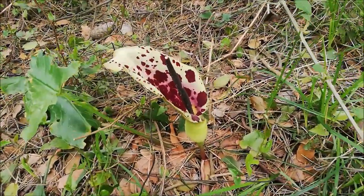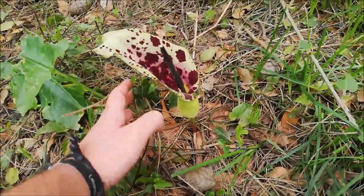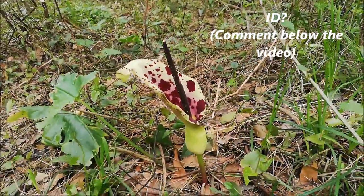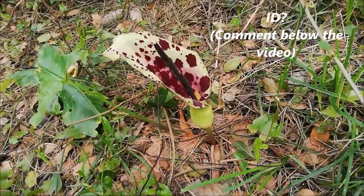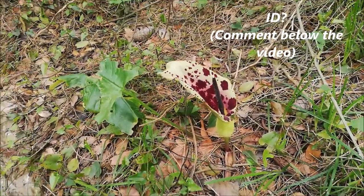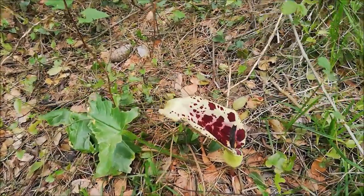Check out this flower, guys. I'm not an expert in plants but this is pretty cool — it's really big, as you can see, and the colors are quite epic. Luckily, people think it's poisonous. I'm not sure — if anyone can confirm that, please mention it in the comments.